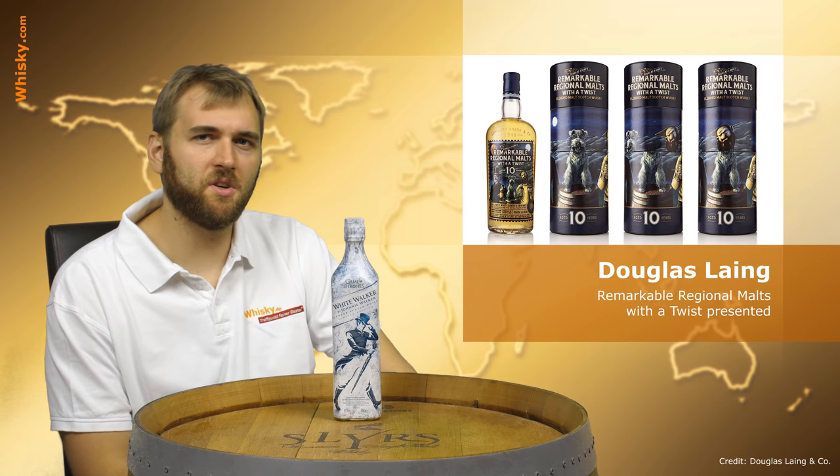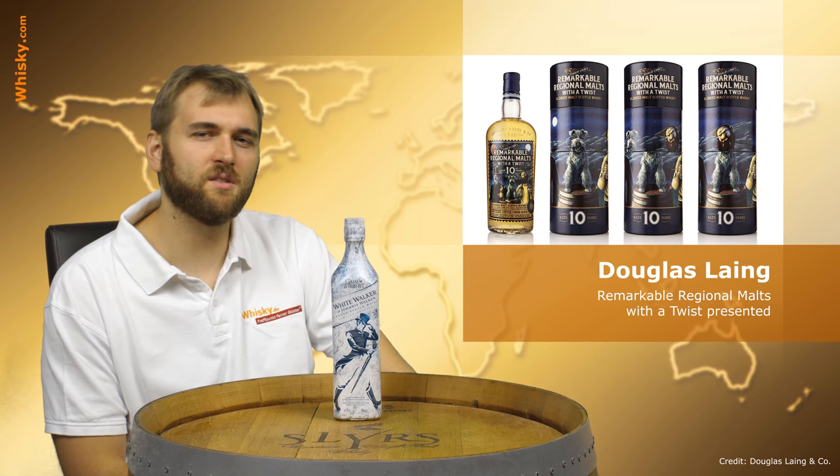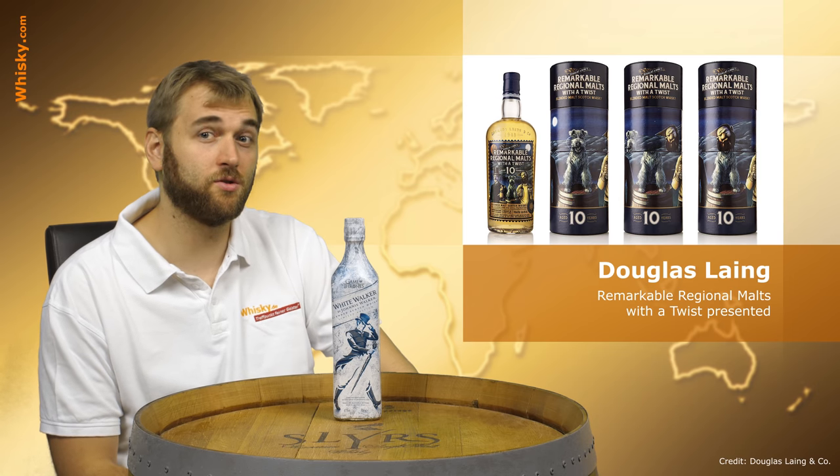It's going to be a nice blend — 48% ABV, 10 years old, limited edition, and limited to 5,000 bottles. So if you want one, you should not wait too long.